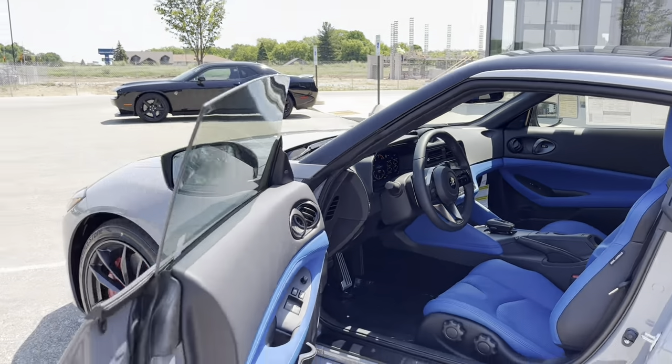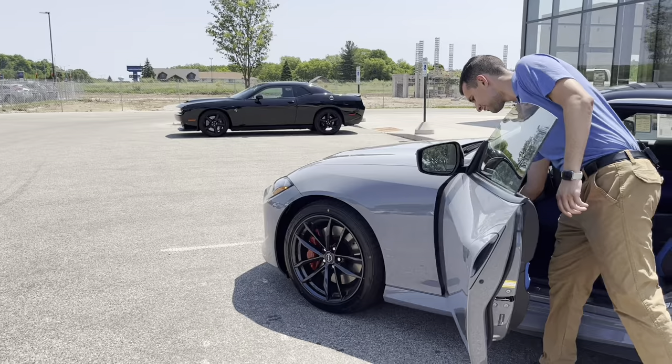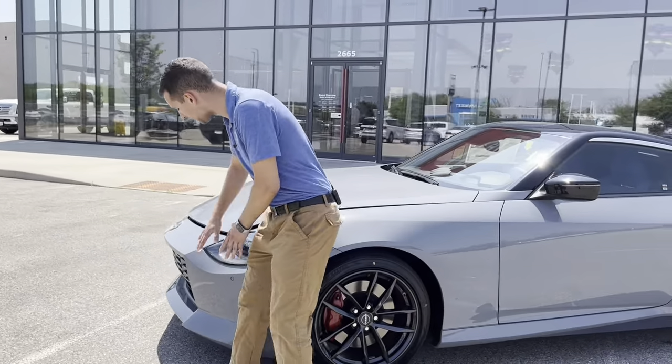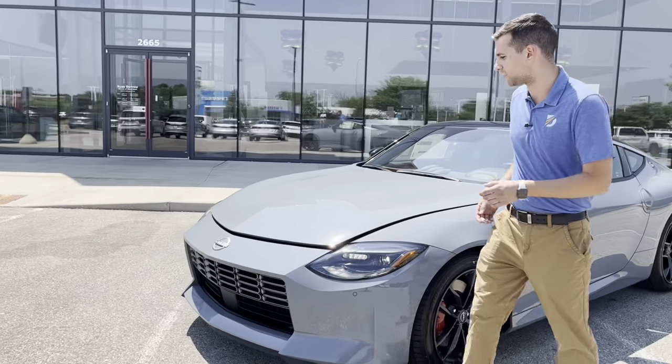Let's pop the hood and take a look at what we've got under here. Coming around to the front, you'll see the hood is popped, and looking at the front grille it's taken a lot of its styling cues from the original 240Z from Datsun.